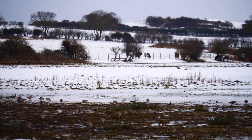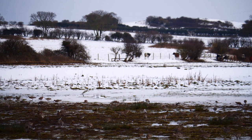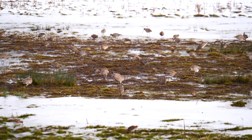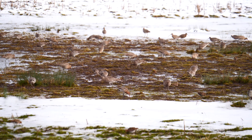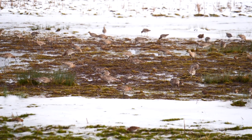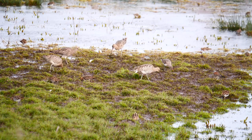A flock of curlews feeding together with snipe, godwit and other migrant waders on the eastern coastline of Norfolk. This was once a regular and common sight on estuaries and rivers throughout Britain in wintertime. But the curlew, Europe's largest wading bird, is suffering a dramatic decline.